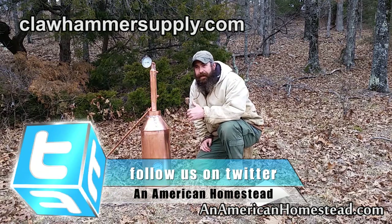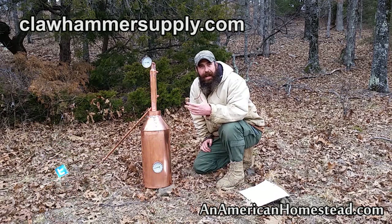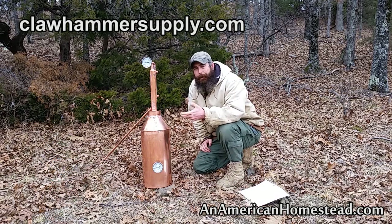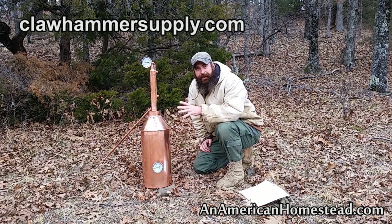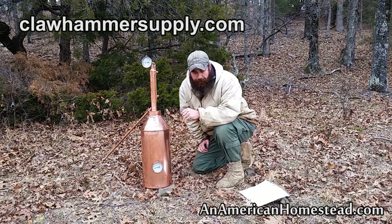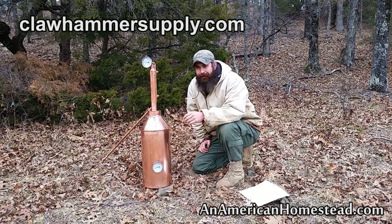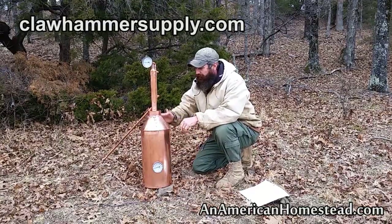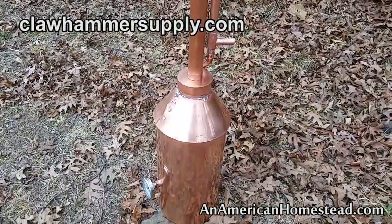Now, let's be honest — this is a five-gallon still, so it's going to produce fuel in small quantities, but it's still going to produce fuel. A lot of you are into preparedness, disaster readiness, and emergency preparedness, and I truly believe that having a still like this could really benefit you and your family in a time of need. If we're honest about the direction this country is heading, it may pay off in dividends to own a piece of equipment like this.